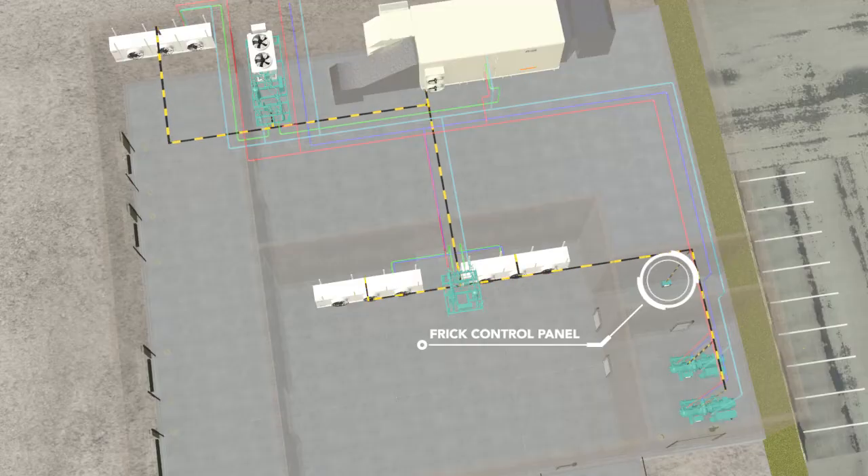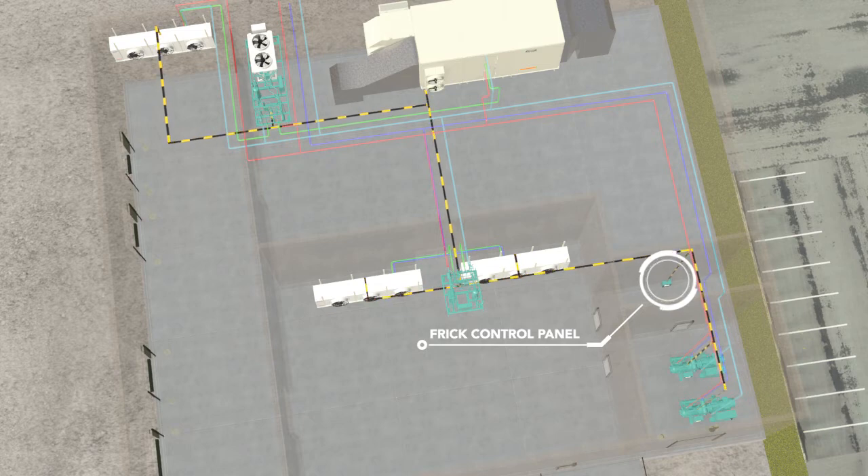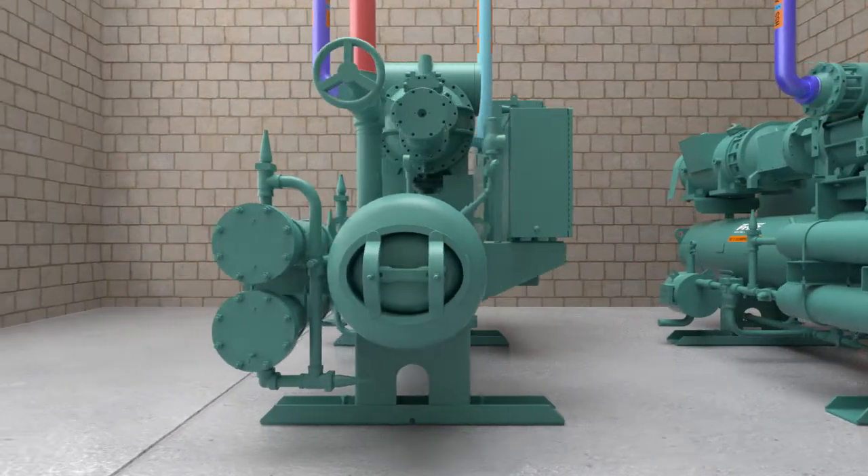The entire refrigeration system is managed by Frick controls, second to none in the industry for accuracy and reliability, delivering the lowest total cost of ownership of any refrigeration system. Accessing key components is easy for maintenance, maximizing worker safety.